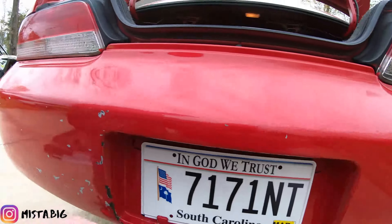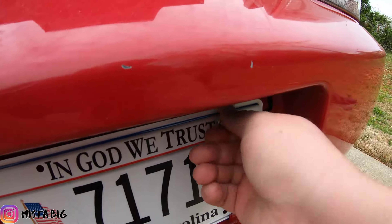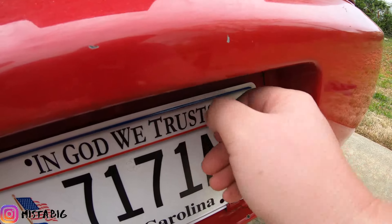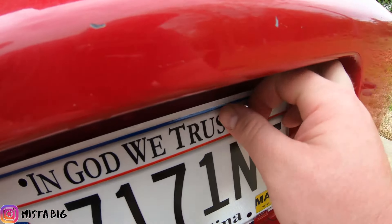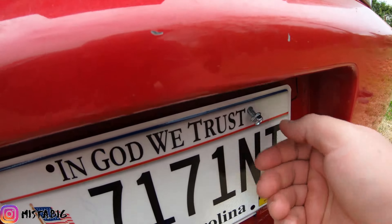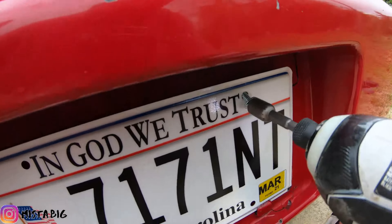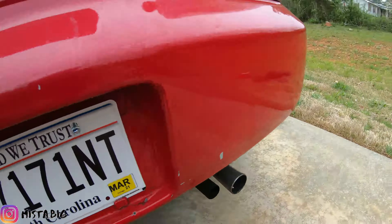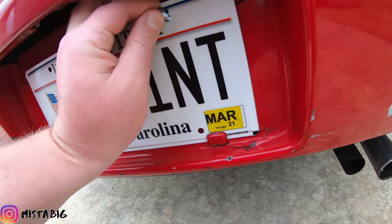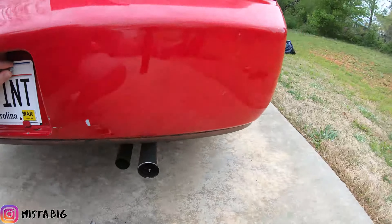Now we're just putting on the plates, which we got at the DMV. So this was our schedule today — we went back home at 4 o'clock in the afternoon, started at 12. We wasted four hours. First we went to the post office to get his mail.